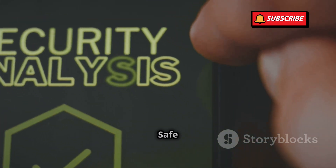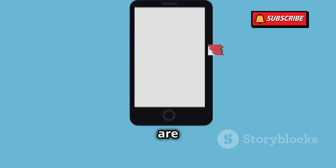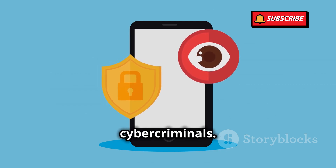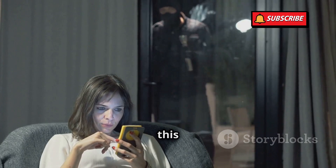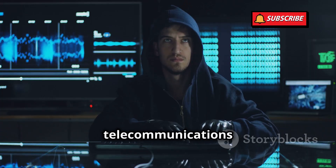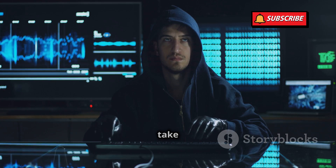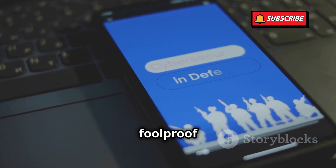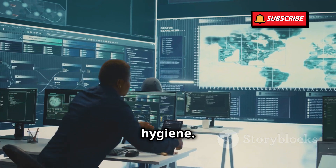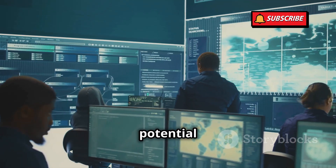So how can you protect yourself from this invisible threat? SS7 attacks are particularly insidious because they exploit vulnerabilities in the global telecommunications network, making them difficult to detect and prevent. However, there are several proactive measures you can take to safeguard your personal information. Start by being vigilant about your digital hygiene. Regularly update your phone's software to ensure you have the latest security patches — this simple step can close off many potential entry points for hackers.